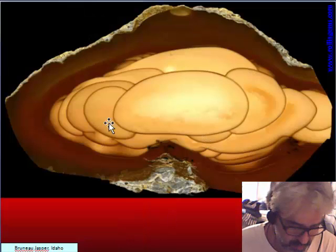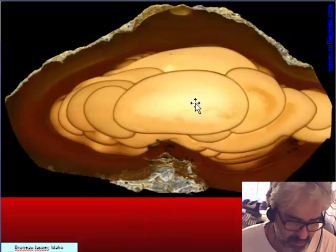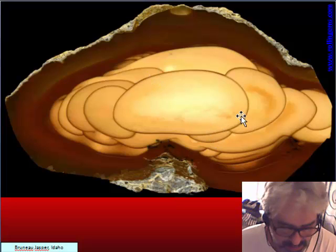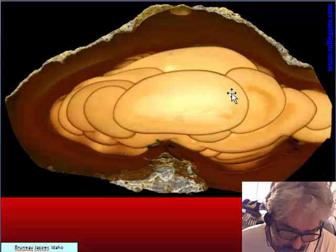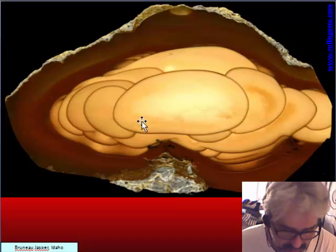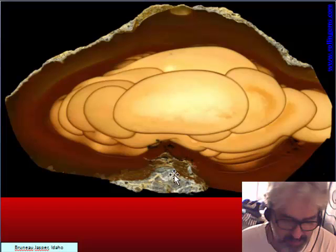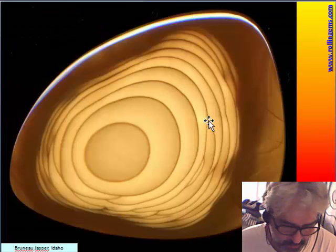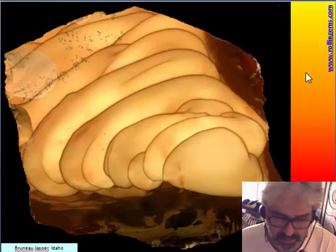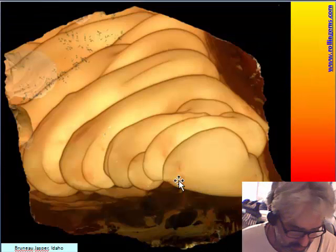Very popular is the Bruneau jasper from Idaho, and one of its beauties is the shade of color that gives a three-dimensional shape to the orbs. It is also used to make very beautiful cabochons. This is another Bruneau jasper.